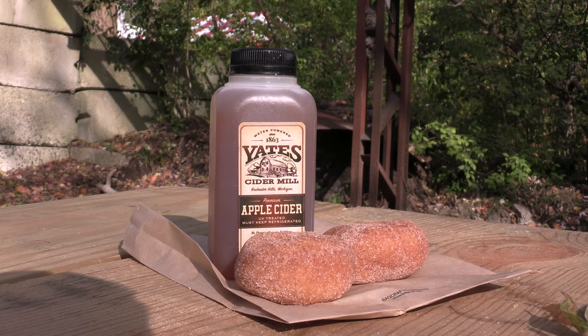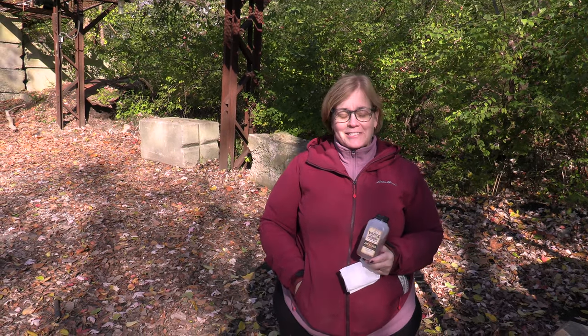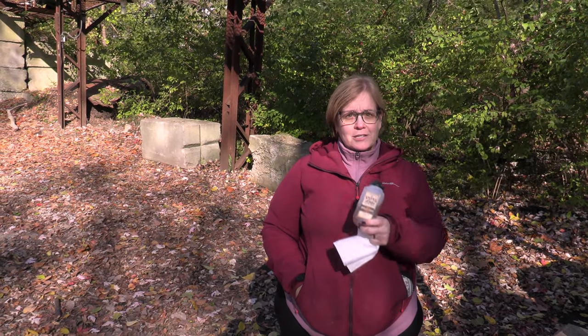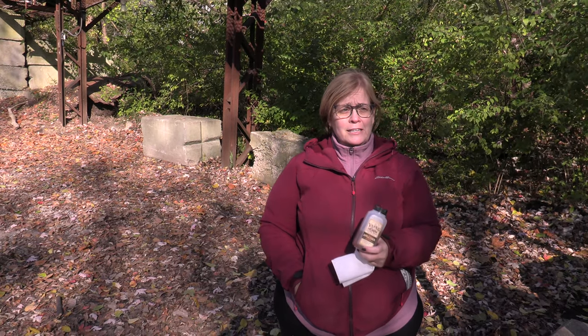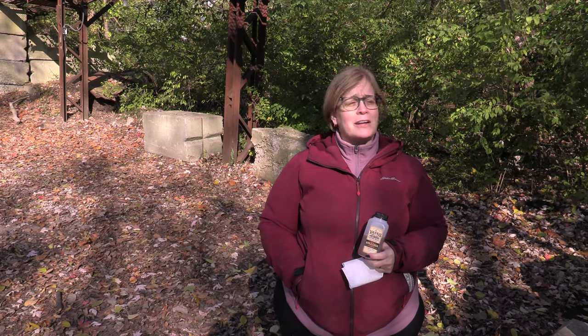Who said there's not a treat at the end of the trail? Well, it's kind of the middle of the trail, but we followed the signs and came to Yates Cider Mill. The donuts were delicious. The cider is very sweet but good and fresh. It's a really pretty fall day — actually pretty crowded. I also got another treat: Mexican street corn. I don't know what that has to do with the cider mill, but I always smell it, so I got it this time. Very excited.